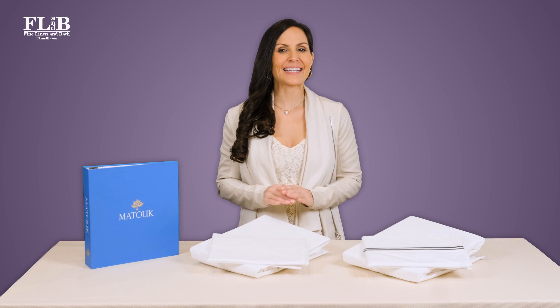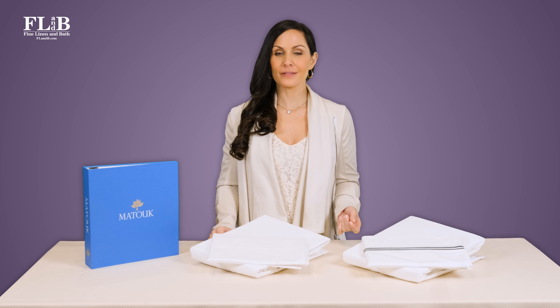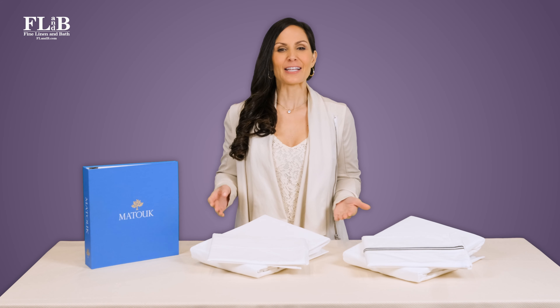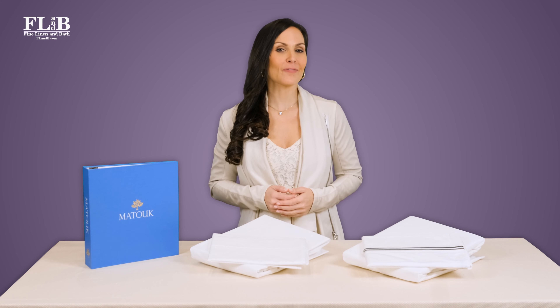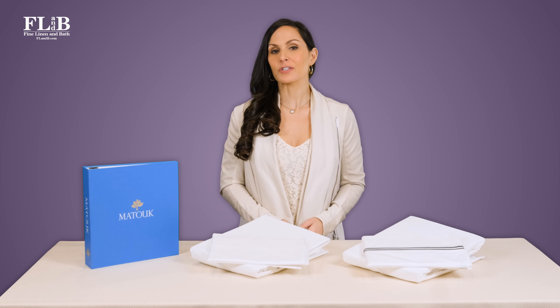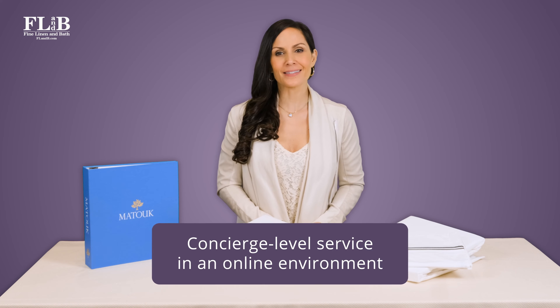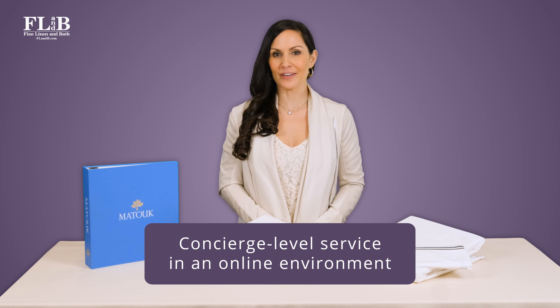Shopping online is the norm, and it certainly is convenient, but good customer service is increasingly rare. That's why our clients have counted on Fine Linen and Bath since 2004. With complimentary swatches, personalized product recommendations, and expert guidance, we deliver concierge service in an online environment.